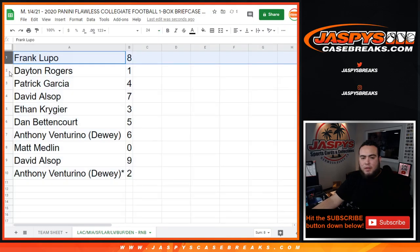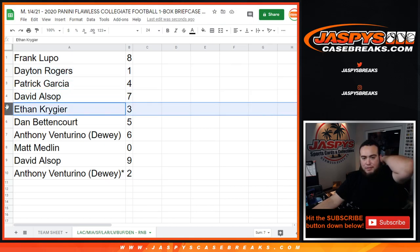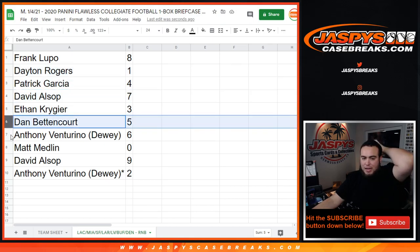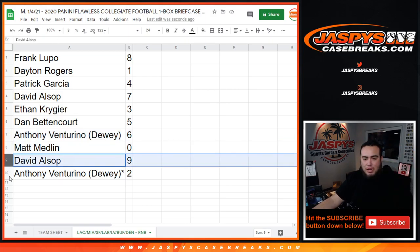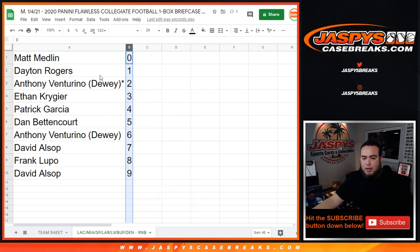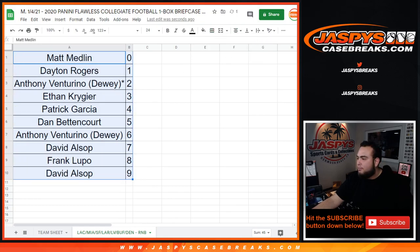Alright — Frank, you have day with one, any ones will be yours. Patrick with four, David you have seven, Ethan with three, Dan with five, Anthony with six. Mad, if there are any redemptions, that'll be yours — spot zero. David with nine, and Anthony you have spot two. Let's alphabetize it — and there you go guys. Coming up in a separate video is the break itself. Appreciate you guys.